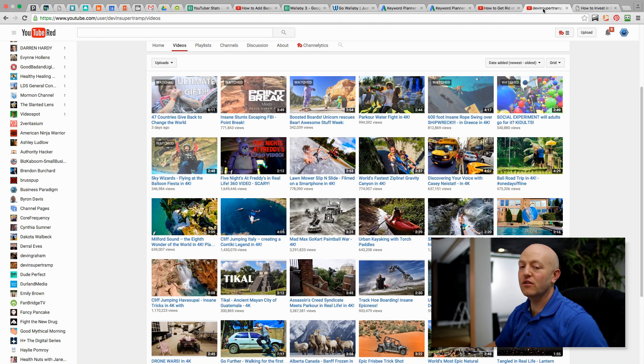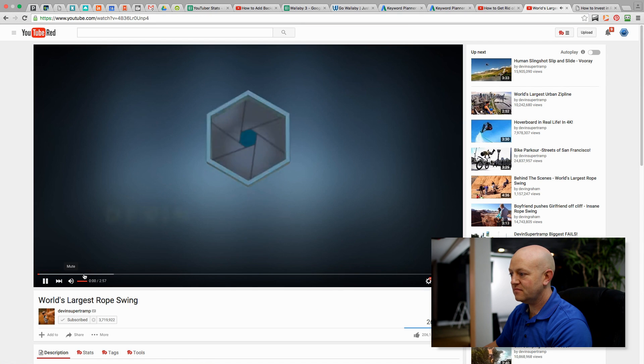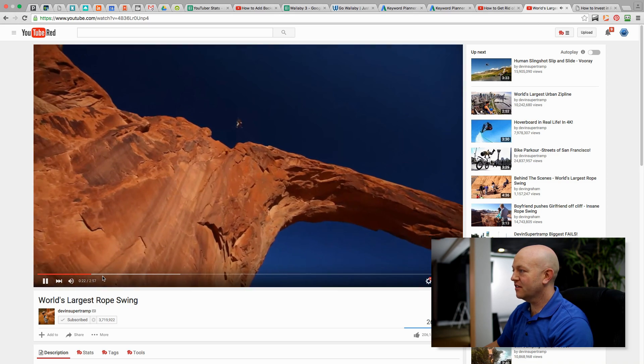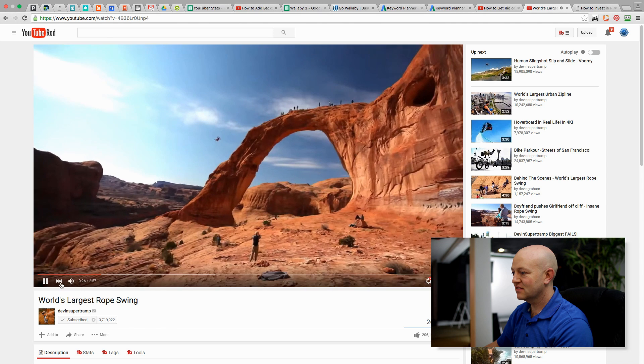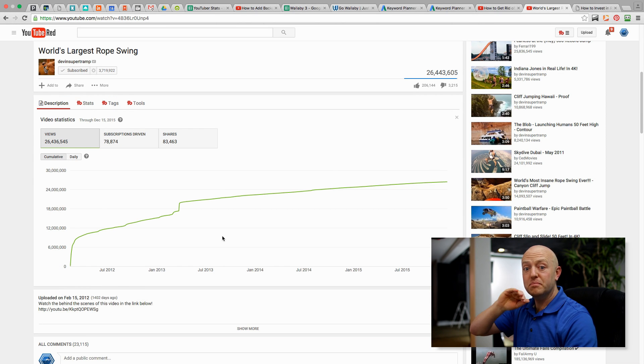Let me show you an example of viral videos — and this is what we're not talking about. This is one of my favorite channels that occasionally goes viral: Devon Supertramp. The most viewed video is 'The World's Largest Rope Swing' — they went out to Arches, Utah and jumped off this huge rope swing. If we look at the statistics on that video, the curve goes the opposite way: it starts out, spikes up, and then tapers off. Versus SEO traffic, which starts out flat and grows consistently. We're being strategic so that whether our videos go viral or not, we're going to get a lot of views.